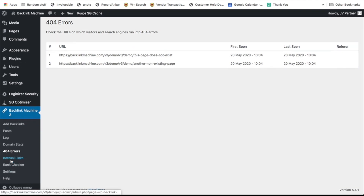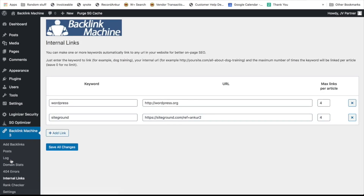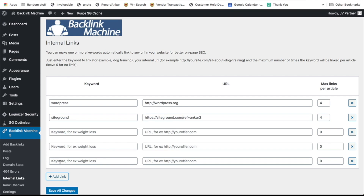Internal links play a very important role in SEO, and this module lets you build internal links across different posts with specific keywords, or link to external sites to promote different offers and make more money. All you do is add a keyword and a link, then choose how many times that keyword can turn into a link. For example, if 'WordPress' appears in any article, it will automatically become a link to wordpress.org. You don't have to manually build links — it happens automatically. You can add unlimited keywords to do this.